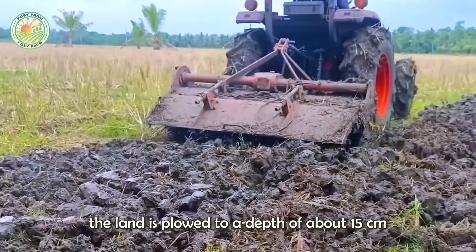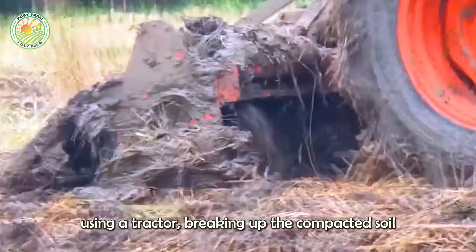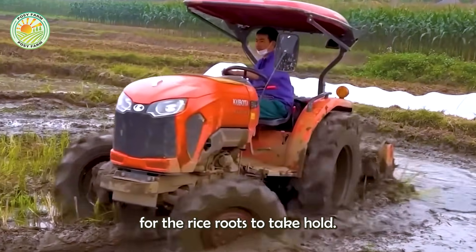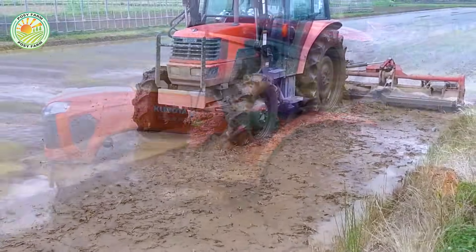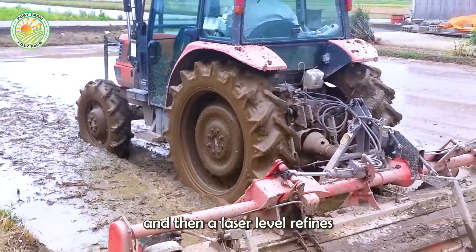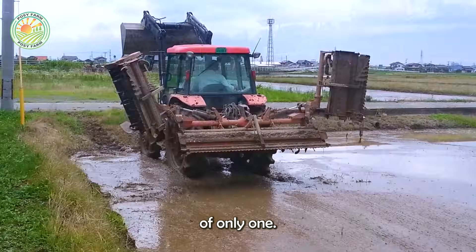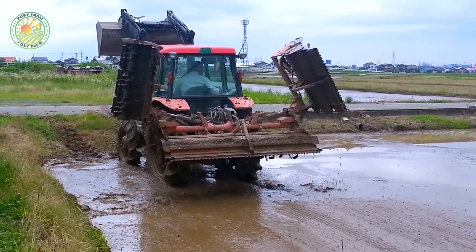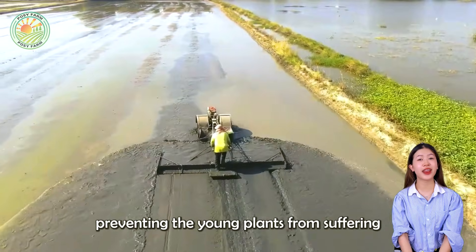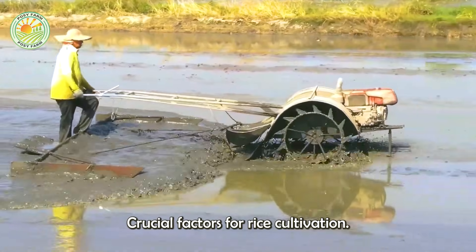In southern Taiwan, the land is ploughed to a depth of about 15 cm using a tractor, breaking up the compacted soil and creating an aerated foundation for the rice roots to take hold. Next, a tiller loosens and mixes the topsoil into a smooth surface, and then a laser level refines the flatness of the field with an error margin of only one seedling. This allows water to spread evenly, preventing the young plants from suffering from drought or waterlogging — crucial factors for rice cultivation.